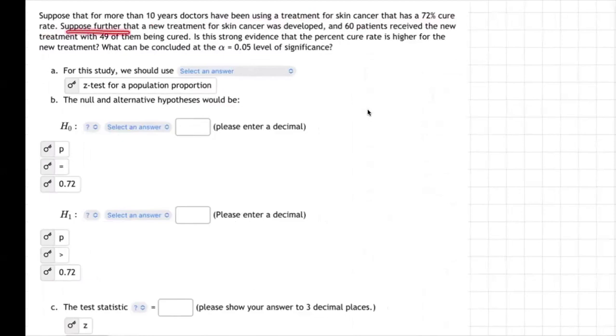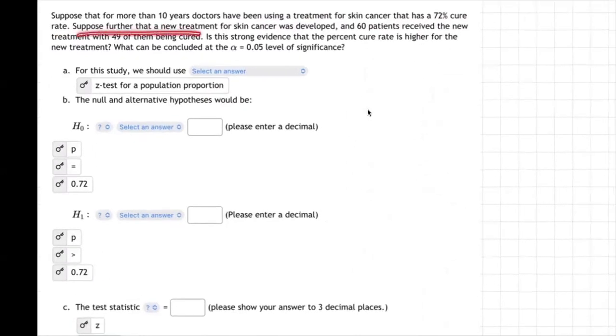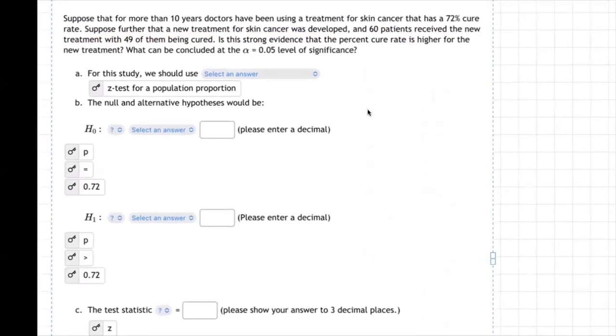Suppose further that a new treatment for skin cancer was developed, and 60 patients received the new treatment with 49 of them being cured. Is this strong evidence that the percent cure rate is higher for the new treatment? What can be concluded at the alpha 0.05 level of significance?